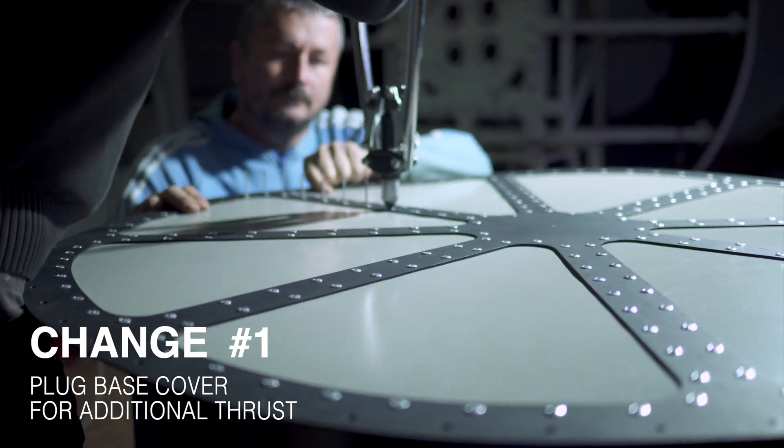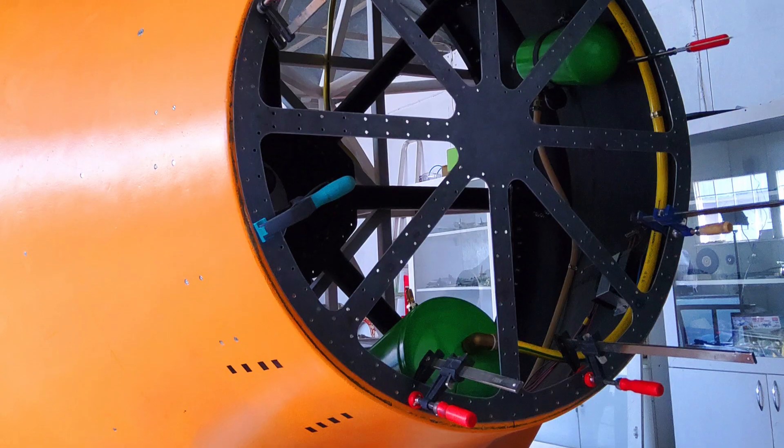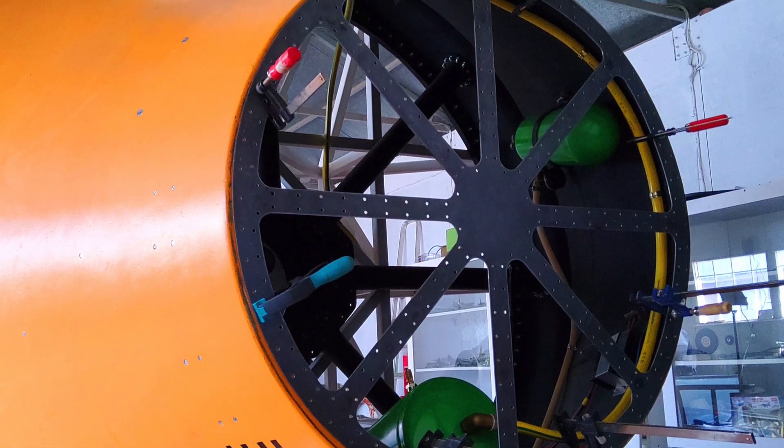The first major change: integration of a plug cover to further enhance the aerospike engine's thrust by creating a base pressure.